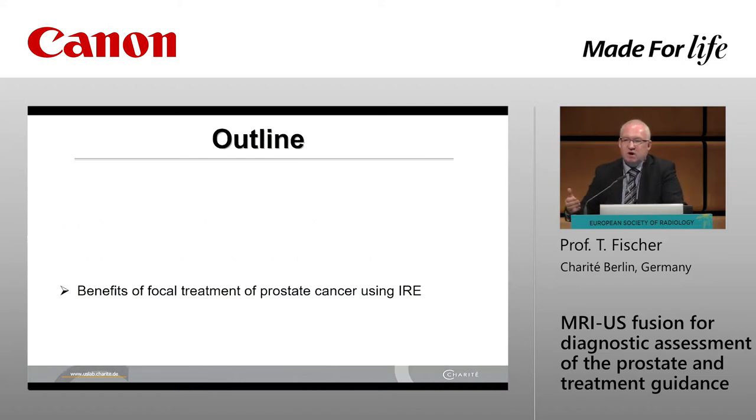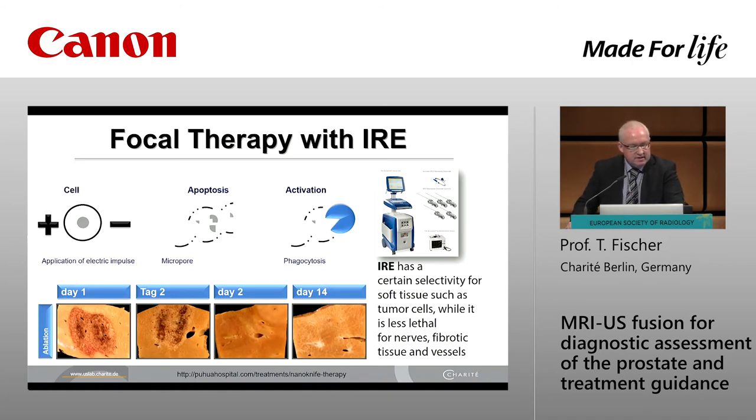Next step: we have to talk on focal treatment. Now we are able to pick up a tiny lesion, and being sure there is no additional lesion, we can focus more and more on focal therapy. In our institution we are starting this concept with IRE — irreversible electroporation. The basic concept is that we apply a short electric impulse of 3000 volts in a millisecond, causing apoptosis of the tumor cell after micro-poration, and hopefully activation of phagocytes. After 14 days there is no visible necrosis, so IRE has selectivity for soft tissue such as tumor cells, while being less lethal for nerves, fibrotic tissue, and vessels — which is absolutely important for organ function.